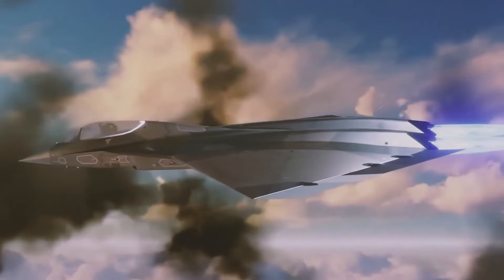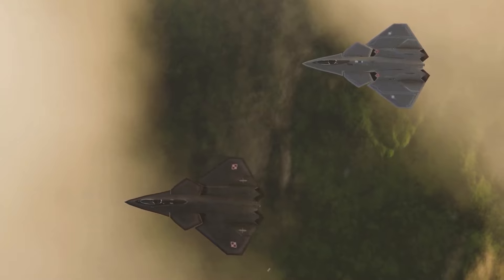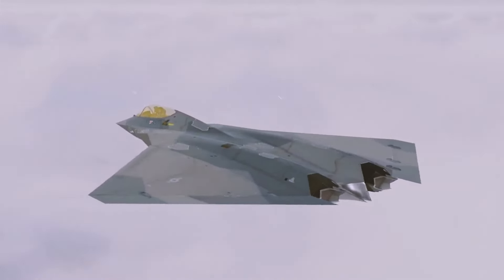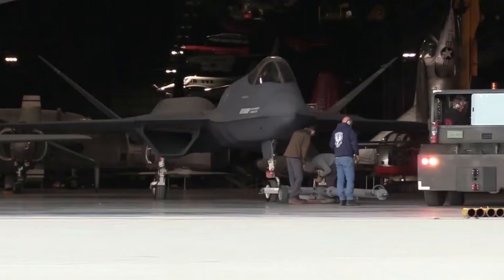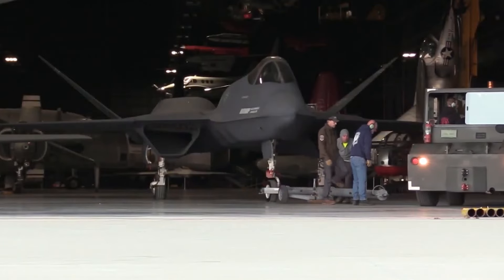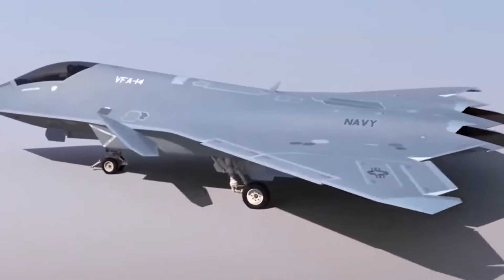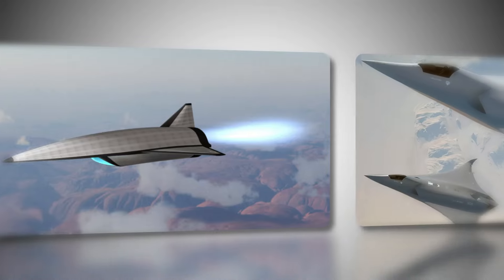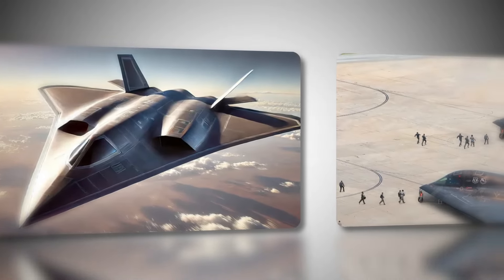The X-44 Manta was not just an aircraft — it was a daring exploration of military aviation's future, pushing the limits of stealth with its radical tailless design. What if this game-changing plane could have rewritten aerial combat? Its potential was extraordinary. How did its innovations shape today's fighters? Could the X-44's legacy inspire a new era of air dominance?